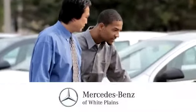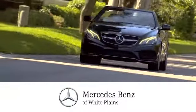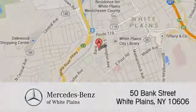Come in today. The friendly professionals at Mercedes-Benz White Plains will be happy to assist you. Call, click, or stop in today. We are conveniently located at 50 Bank Street in downtown White Plains, New York.